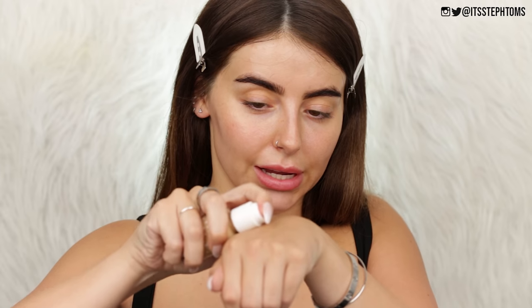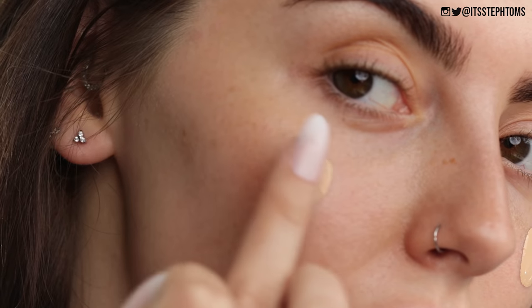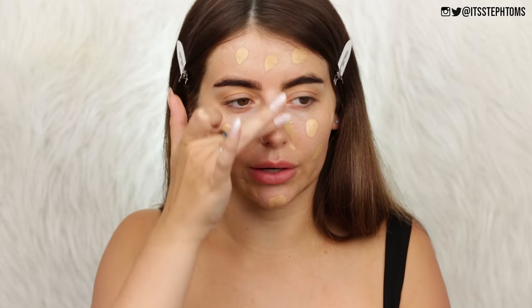So now I'm going to move on to foundation — I have the No Filter Foundation. I ordered this ages ago, so who knows what shade I ordered. Well, I know because I got it in Light 70, but who knows what it actually looks like. I'm just going to take a little bit of that on the back of my hand — it's quite liquidy. I'm just going to dot this on my face. I feel like a little is going to go a long way with this, it just seems to have a lot of coverage considering how liquidy it is.